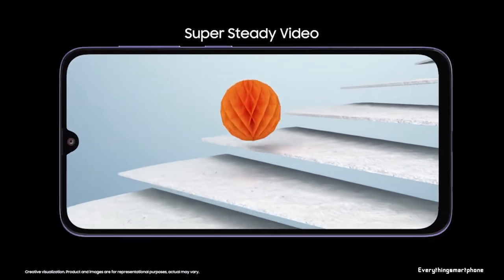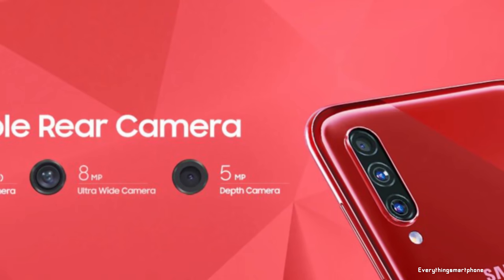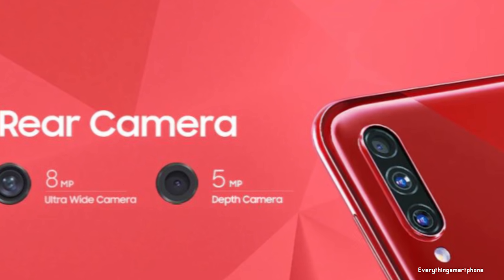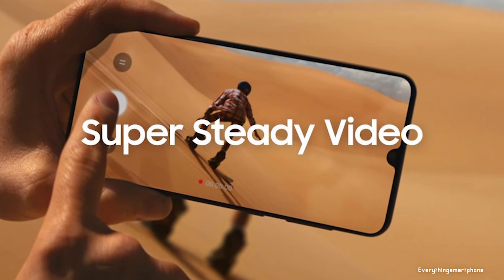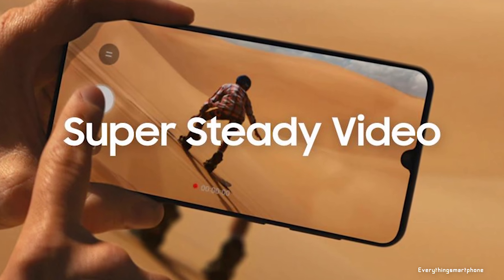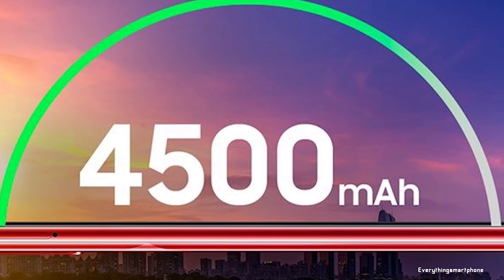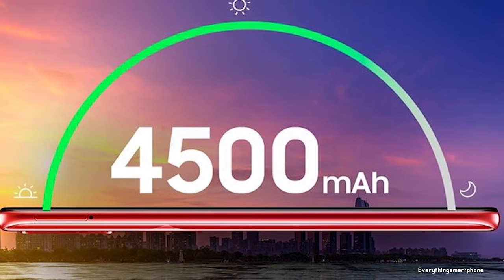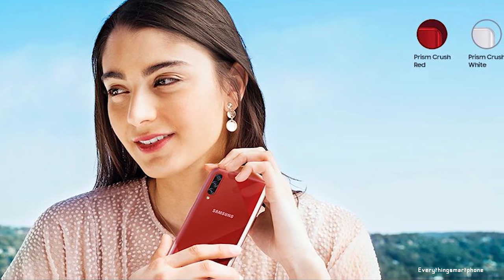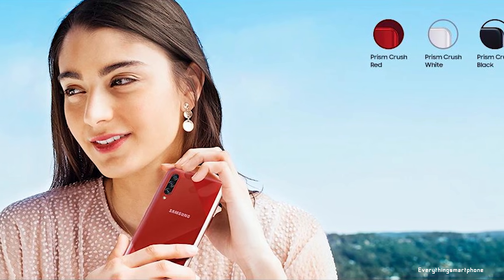For the main camera, it has a triple camera setup on the back: a 64-megapixel main shooter with f/1.8 aperture, an 8-megapixel ultra-wide lens with f/2.2 aperture, and a 5-megapixel depth sensor with f/2.2 aperture. On the front, it has a 32-megapixel selfie camera with f/2.0 aperture. The A70s operates on Android 9 Pie with One UI, has a 4500mAh non-removable battery with 25-watt fast charging, and is available in three color variants: Prism Crush Red, Prism Crush White, and Prism Crush Black. It weighs about 187 grams.